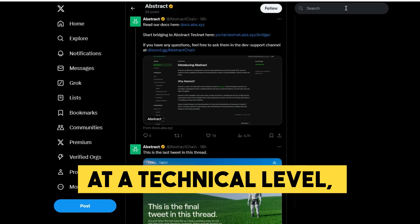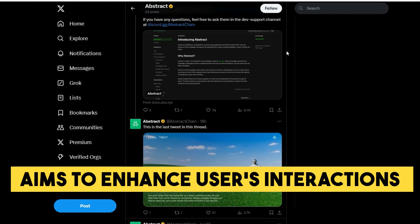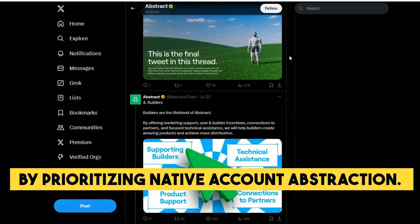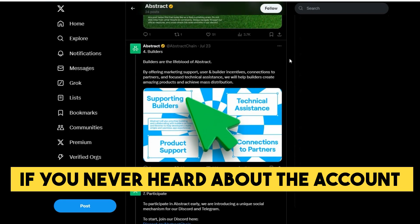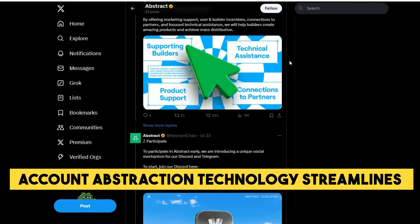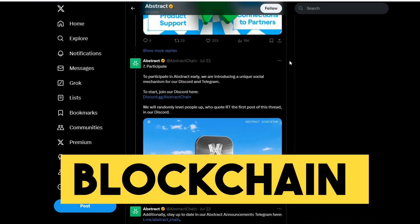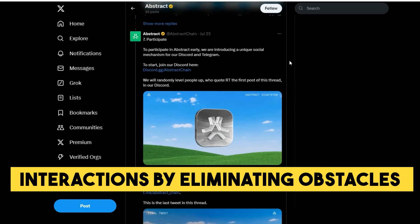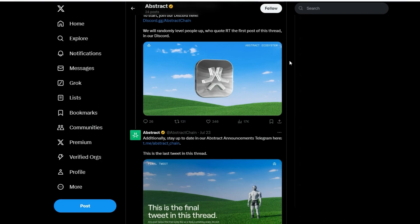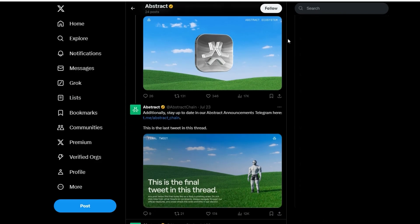At a technical level, Abstract L2 aims to enhance users' interactions by prioritizing native account abstraction. In simple terms, account abstraction technology streamlines crypto-blockchain interactions by eliminating obstacles like gas fees and complex wallet setups, which might be really difficult to grasp for new users who were not involved in Web3 before.